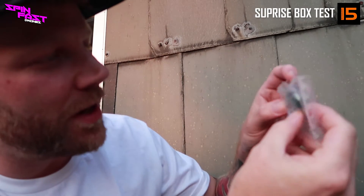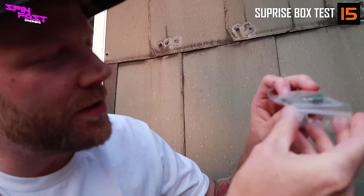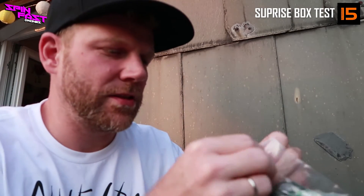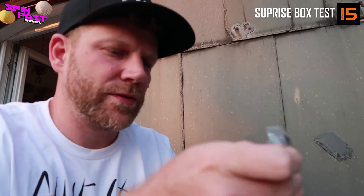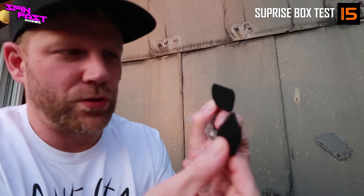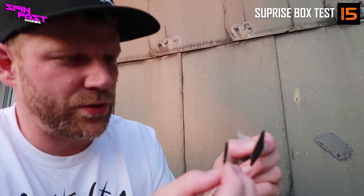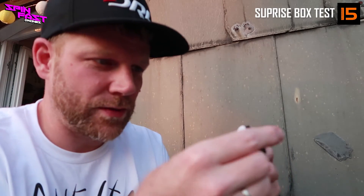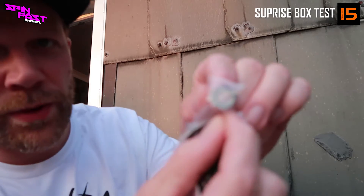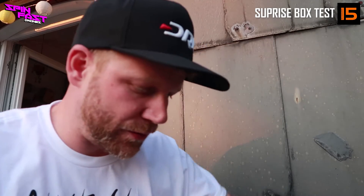Was ist das? Was könnte das wohl sein? Es ist ein Bieröffner — von Custom Print Solutions, glaube ich. Dann ist hier irgendwie Velcro, einfach in einer Größe, die man auf einen Akku klebt, damit das besser dran haftet. Und ein kleiner Schlüsselanhänger mit einem Bieröffner und zwei kleine Schräubchen, die man auf FPV-Antennen draufschrauben kann, damit man die besser von den Brillen abkriegt.